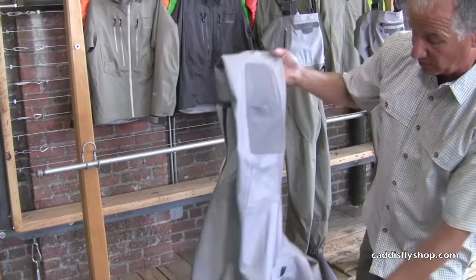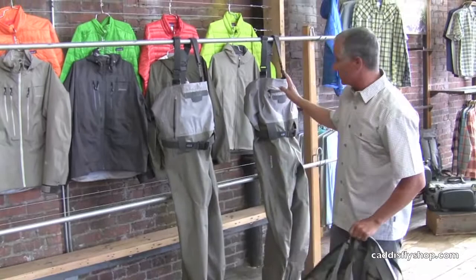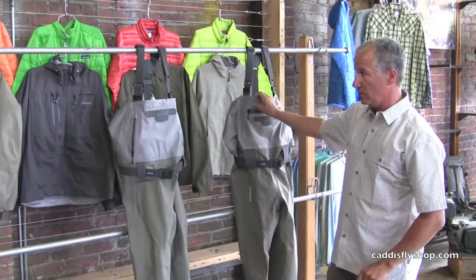The Rio Gallegos zippered model is $599. So the three models of wader we have for 2013, due into stores in January, are the Skinner River, the Rio Gallegos, and the Rio Gallegos zippered model.